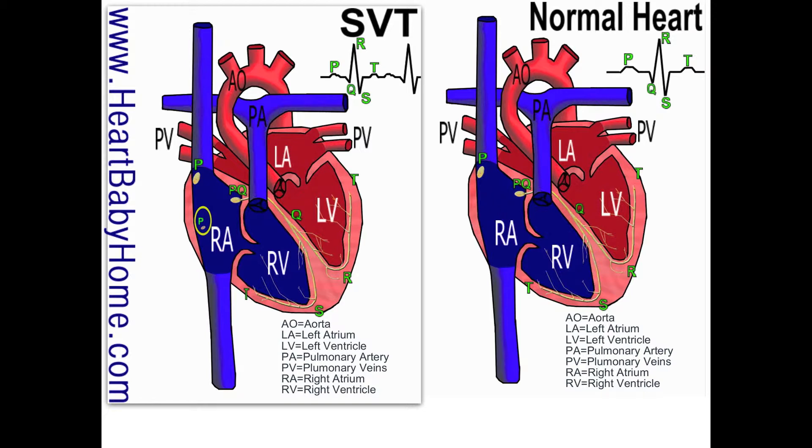That flat section is where it's pausing so the blood can get into the ventricles. Then Q is where it splits at the bundle of His. R is where the left ventricle is squeezing, S is where the right ventricle is squeezing, and T is where the electrical charge dissipates and the ventricles relax — then it starts over.